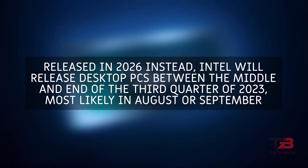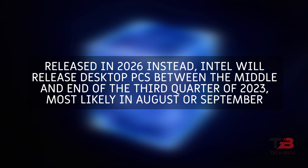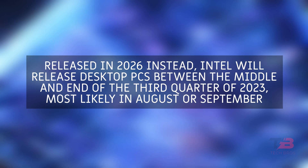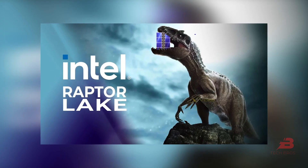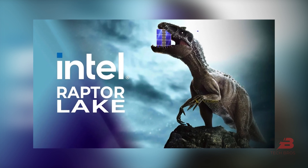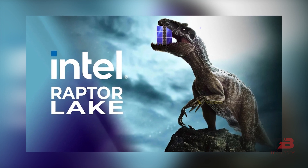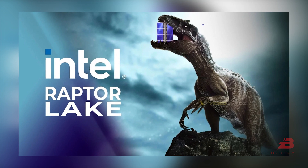Released in 2026, Intel will release desktop PCs between the middle and end of the third quarter of 2023, most likely in August or September. The Raptor Lake Refresh CPU will still use the LGA1700 socket. Main frequency will be 0.1 to 0.2 GHz faster than the present version of Raptor Lake, but the number of cores will stay unchanged.